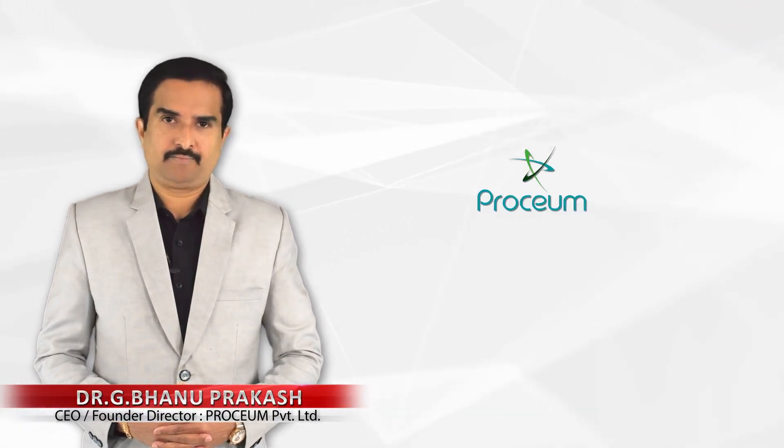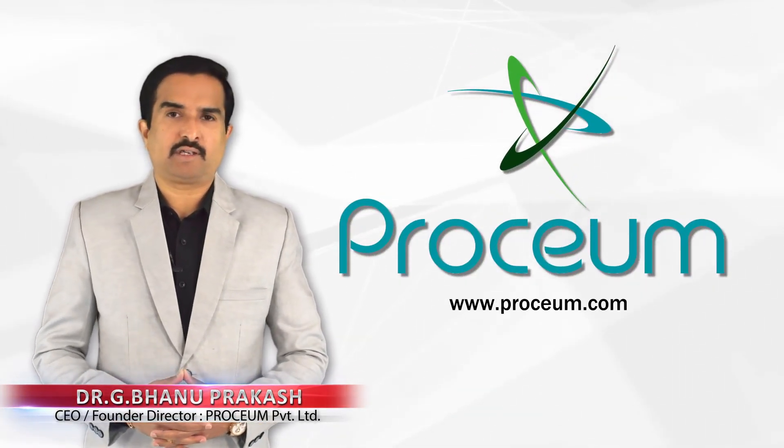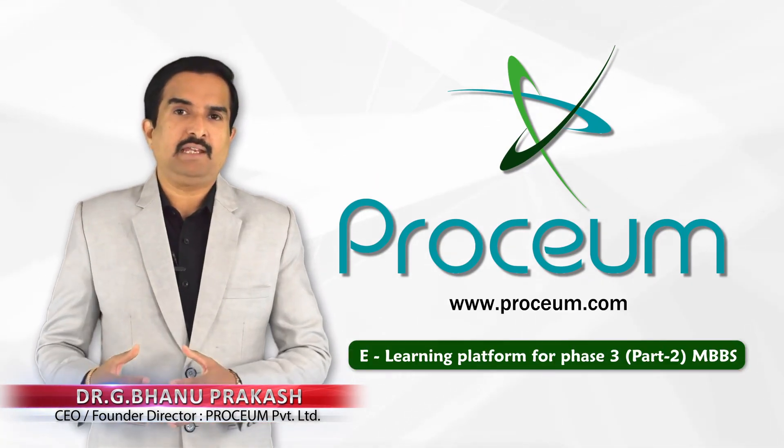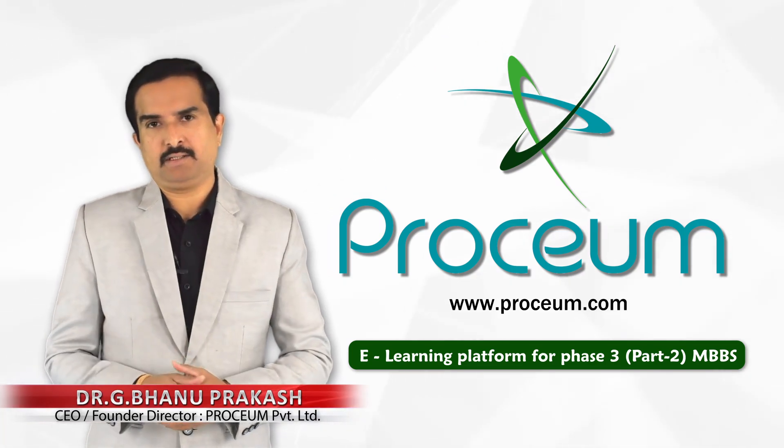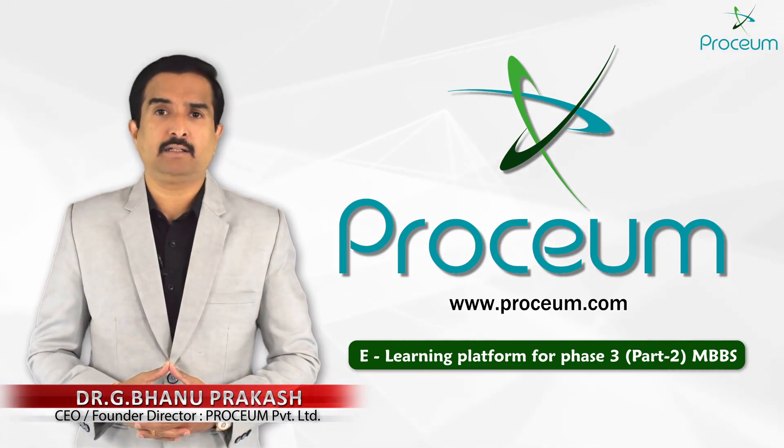Hi there and welcome all. In this video I am going to talk about the Proceum eLearning platform, specifically for phase 3 part 2 MBBS, which is nothing but called as the final year MBBS.